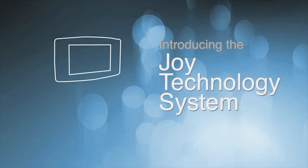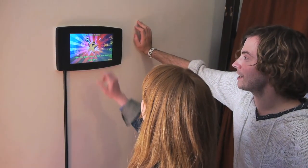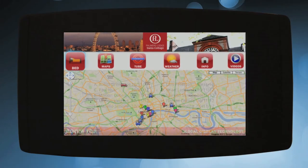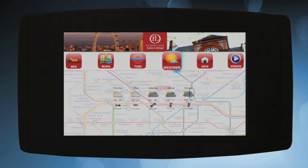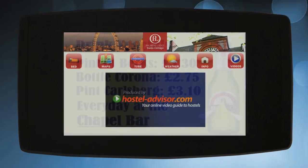Introducing the Joy Technology System. It's a touch screen device in hostel rooms that provides instant information to improve the customer experience. This system is designed to help guests with useful information, and at the same time the system can generate extra revenue through in-house advertising.